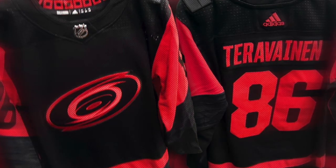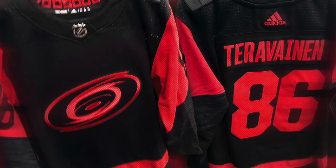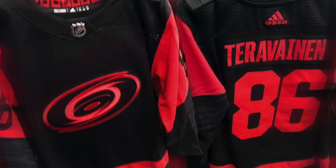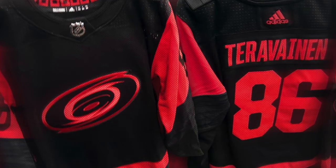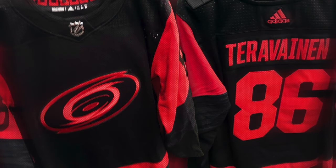If you look at the jersey, it looks very similar to a lot of jerseys we've seen from the Carolina Hurricanes recently. Their helmet actually has the same exact logo on it, except now they are going with the red and black — that blackout jersey we've been seeing from a lot of teams. We saw it from the Sharks, a version from the Tampa Bay Lightning, the Dallas Stars, and the Philadelphia Flyers. And we may see a version of that for the Carolina Hurricanes.